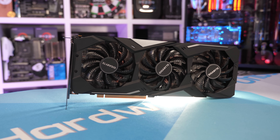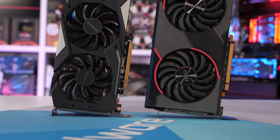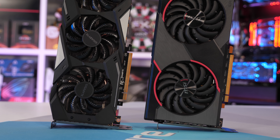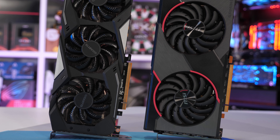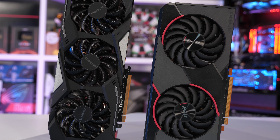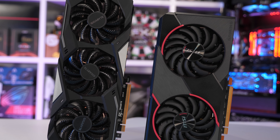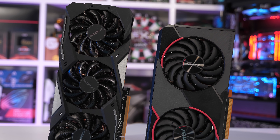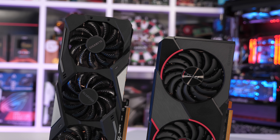The test system used includes a Core i9-9900K clocked at 5 GHz with 16 gigabytes of DDR4-3400 memory. The exact graphics card models used for testing can be found in the video description. Please note the Gigabyte RX 5500 XT Gaming OC was used exclusively for all 5500 XT testing in this video. We have 12 games to look at and all have been tested at 1080p and 1440p using medium to high quality presets. So let's get into the results.